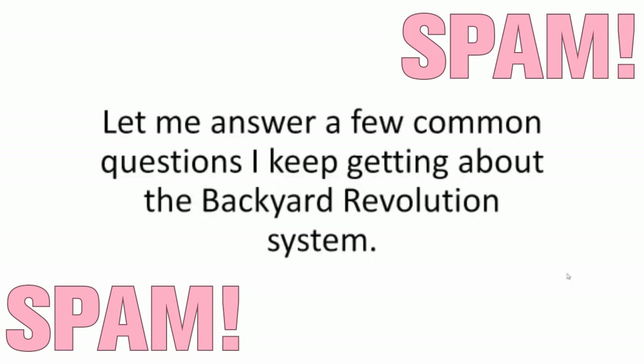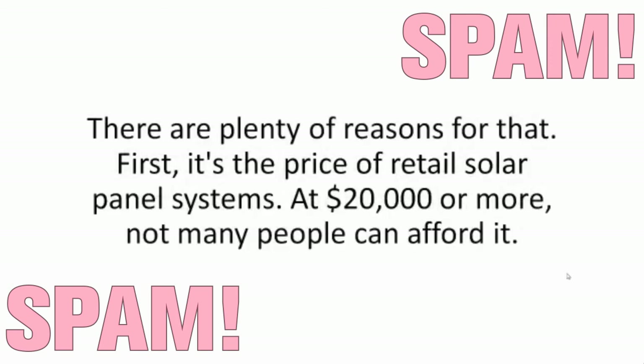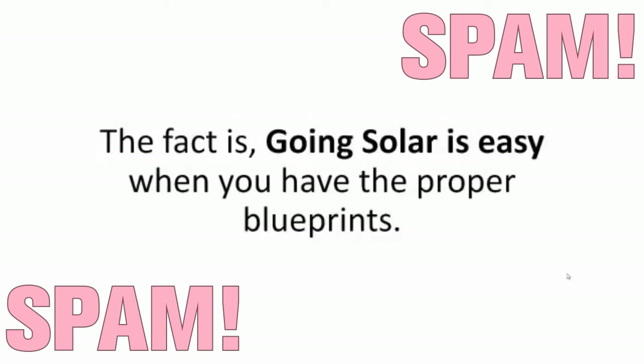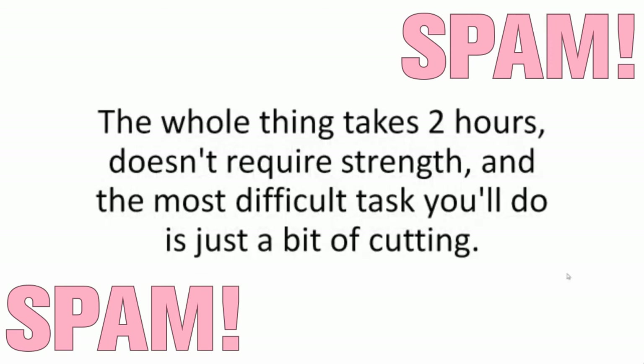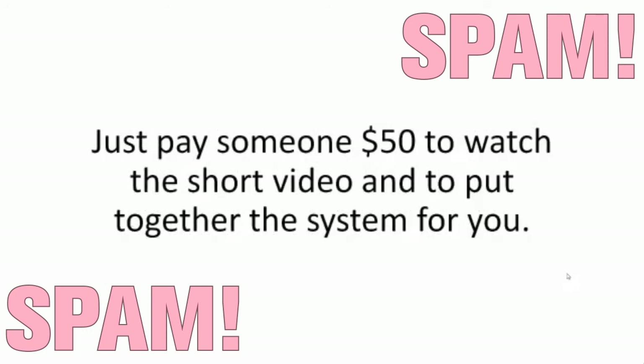Let me answer a few common questions I keep getting about the Backyard Revolution system. If going solar is so good, why aren't more people doing it? There are plenty of reasons. First, it's the price of retail solar panel systems — at $20,000 or more, not many people could afford it. Second, it's the fear factor. Most people think this is too complex to build, and they're partly right because most books and courses overcomplicate it. The fact is, going solar is easy when you have the proper blueprints. How hard will this be to make? This is so simple and easy to build, you'll kick yourself for not taking up solar energy earlier. The whole thing takes about two hours, doesn't require strength, and the most difficult task you'll do is just a bit of cutting.